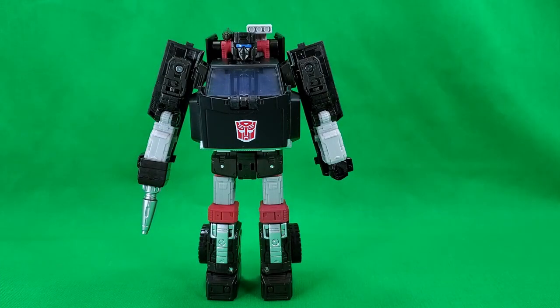At number seven is Trailbreaker. Robot mode is good looking but not a lot of paint on this guy. Where there is paint though, it's crisp and clean, and that Autobot symbol just jumps out at you. Alt mode is good except for the bottom front where you can see the arms. The camper back makes this version of the mold look better than Hoist.